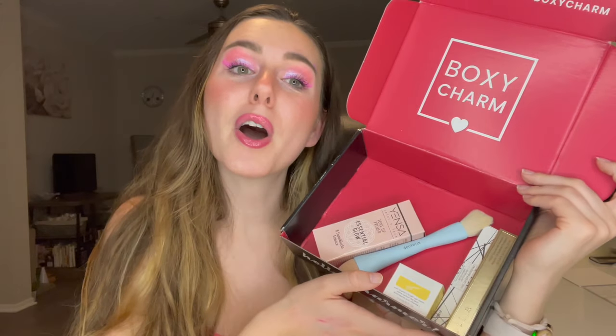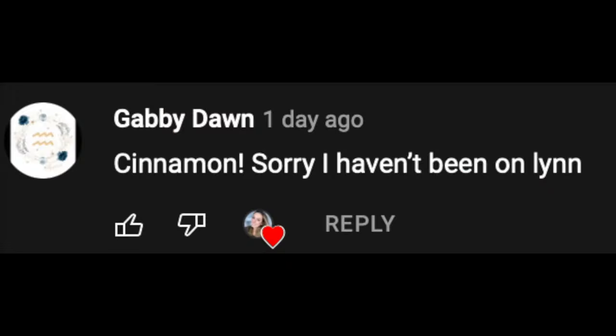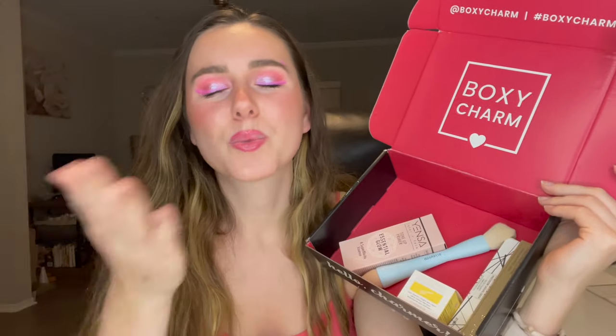Let me know what you guys thought of this box down below — I would love to hear your thoughts. If you guys have received your boxes already, let me know what you got. I'll have another video up soon with my paid face box and my paid premium box, so stay tuned for that. Today's video shout-out goes out to Gabby Dawn — thank you so much for watching my videos. If you guys want a shout-out, make sure to watch the entire video and look out for the shout-out word. Thank you guys so much for watching. Make sure to subscribe, hit that like button, and turn your post notification bell on. Love you guys, bye!